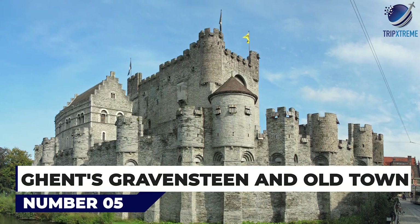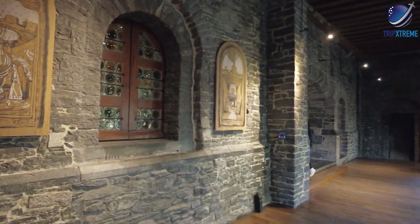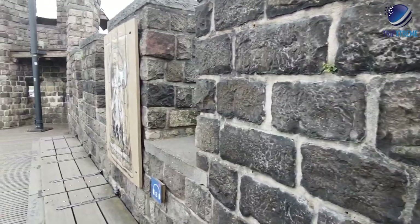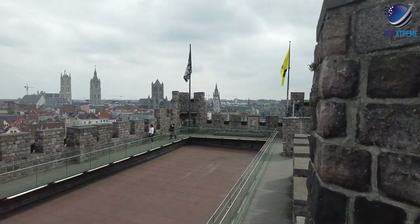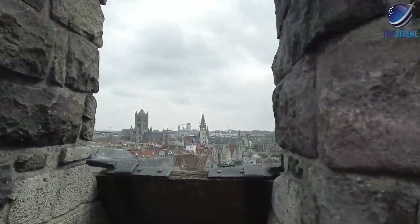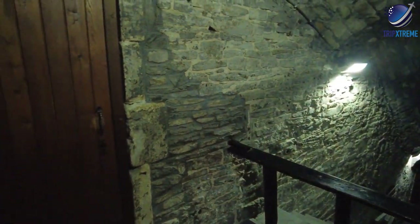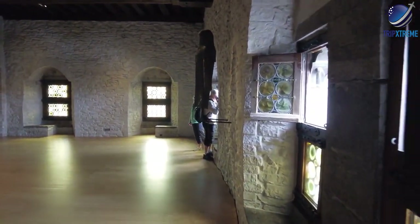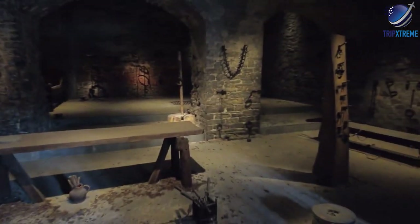At number 5: Gravensteen and Old Town, Ghent. This hugely impressive fort was once the grand home of the Counts of Flanders, who took their inspiration for castle building from the bulky castles the Crusaders built in Syria. Today, Gravensteen is one of Europe's best surviving examples of a moated fortress. Its strong, thick, and high walls soar up from the waters of the River Lieve, right in the middle of Ghent's Old Town. Inside, vast arched halls contain exhibits of medieval life, but the castle's architecture itself is the real star. Climb to the roof for panoramic views across town.